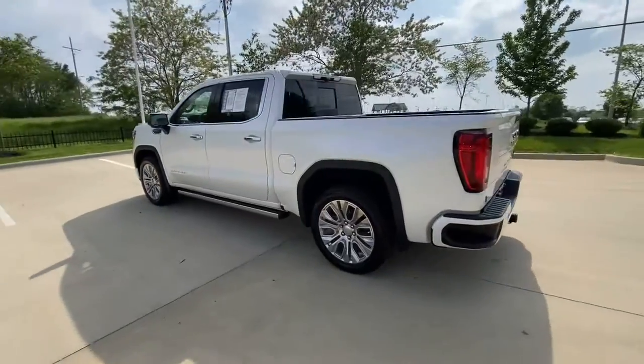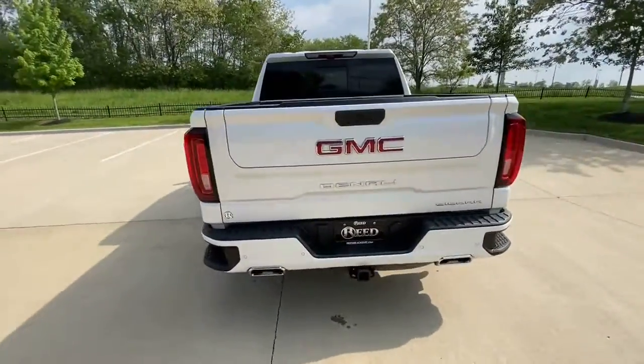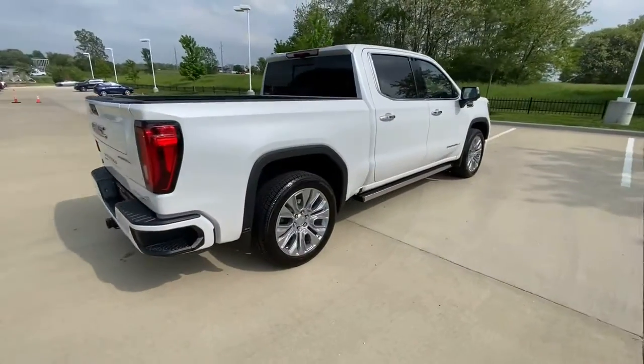Innovative design, industry-leading capability, remarkable strength, and handsome styling are yours in this hard-working full-size pickup.